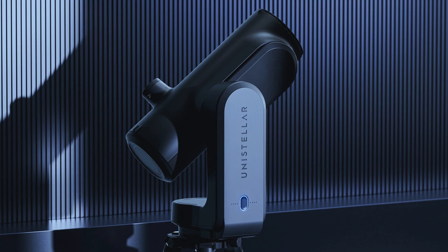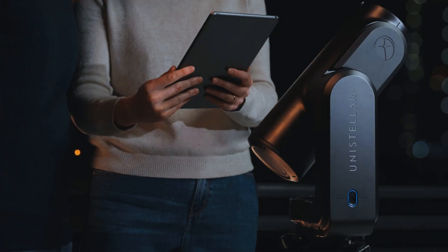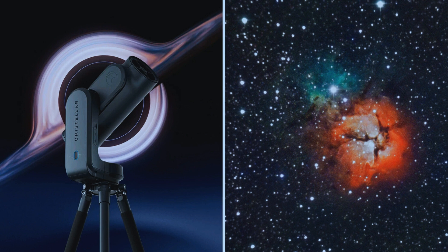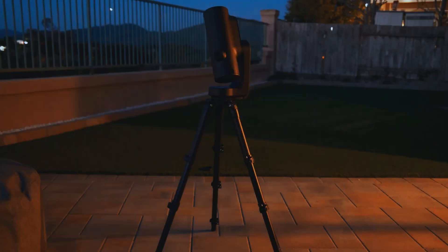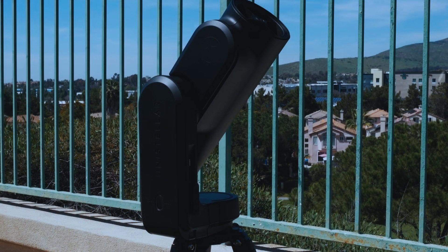The UniStellar Odyssey Pro is a game-changer in the world of smart telescopes, blending cutting-edge technology with user-friendly features. With its enhanced autonomous tracking, powerful digital zoom, and real-time image processing, this telescope makes deep space exploration easier than ever. The built-in AI automatically identifies celestial objects, eliminating the need for complex manual adjustments, making it perfect for both beginners and seasoned astronomers. Its compact and lightweight design also makes it an excellent choice for stargazers on the go.